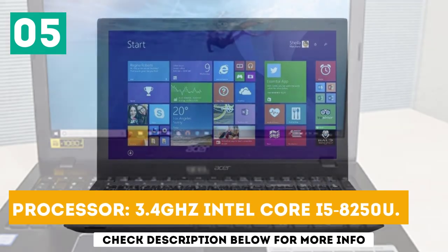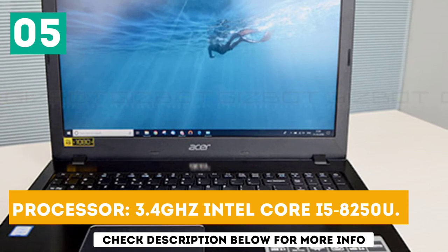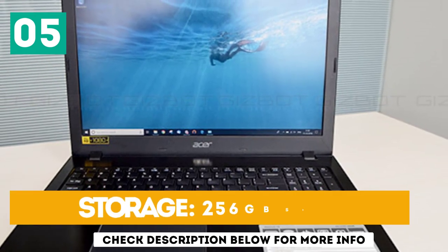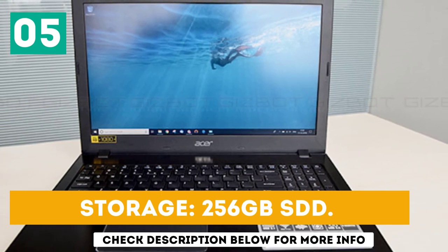Processor: 3.4 GHz Intel Core i5-8250U. RAM: 8GB. Storage: 256GB SSD.